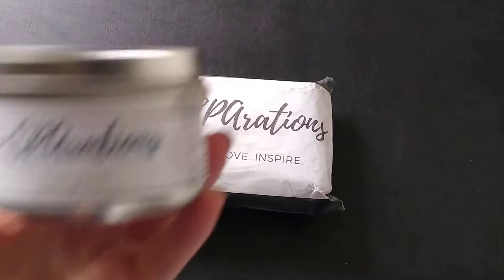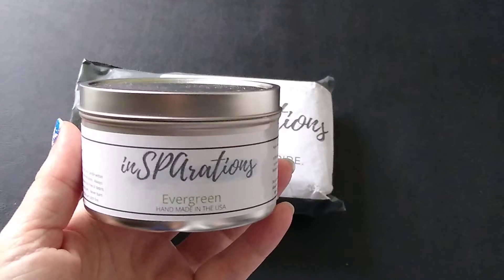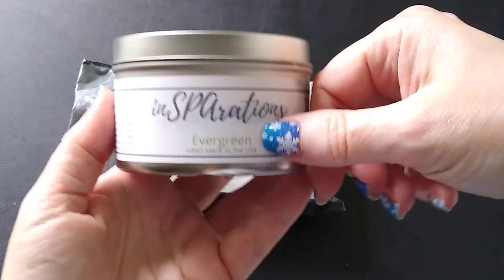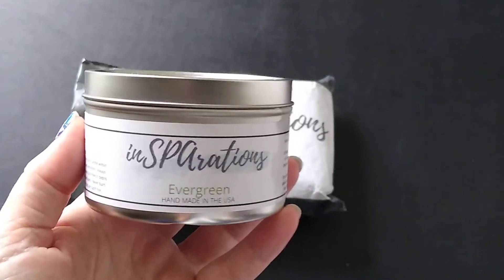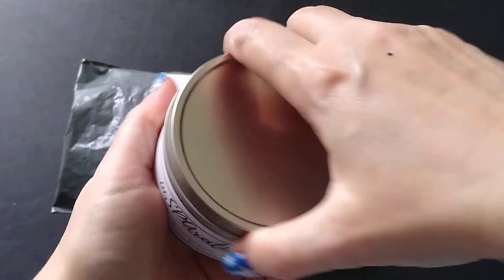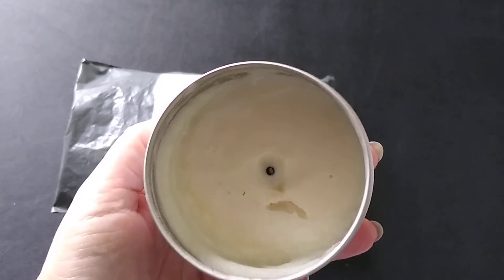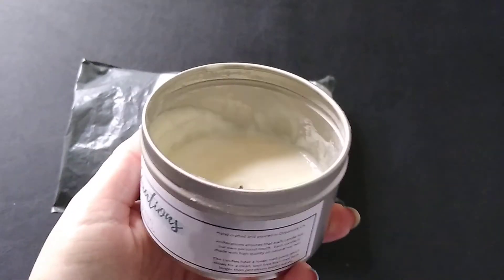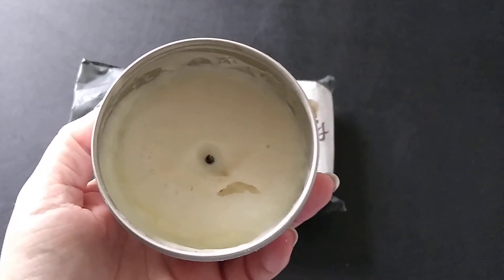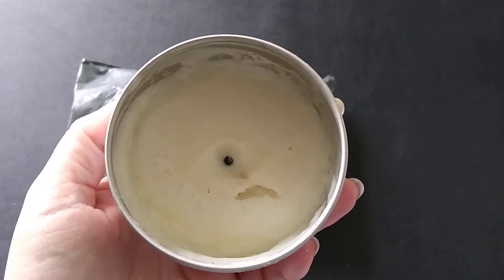I wanted to show you my candle from last month. I can give you a real review now because I've actually burned it. It was an evergreen fragrance — absolutely present but not overpowering. You can see I've burned it all the way down to the end. I was pretty impressed; I loved that the fragrance was strong but not overpowering, which is something I really look for in a candle.